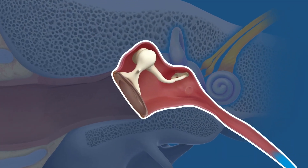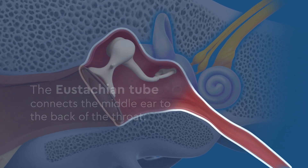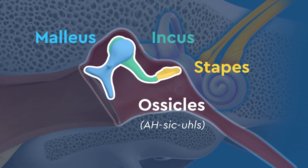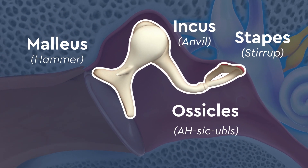The middle ear includes the eustachian tube, which connects the middle ear to the back of the throat, and the ossicles — the three bones of the middle ear: the malleus, incus, and stapes, also called the hammer, anvil, and stirrup. They are the smallest bones in the body.